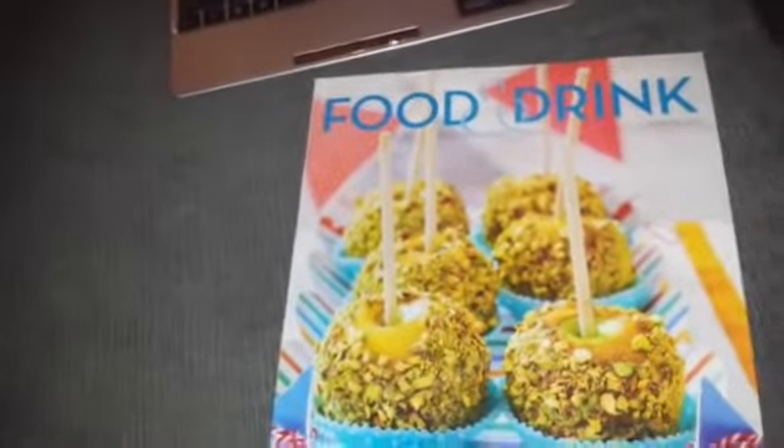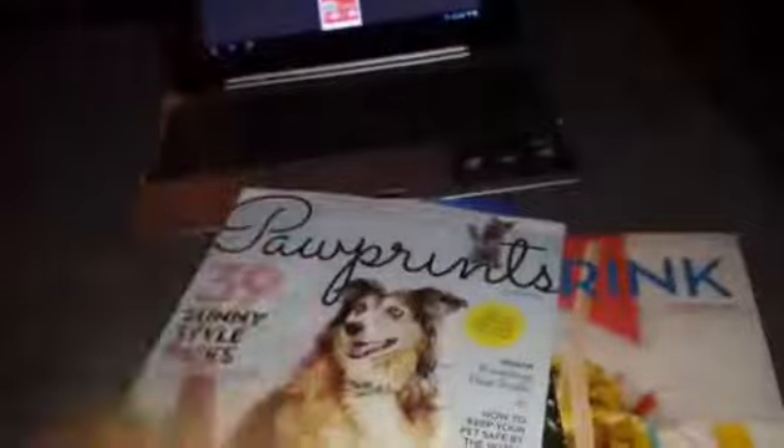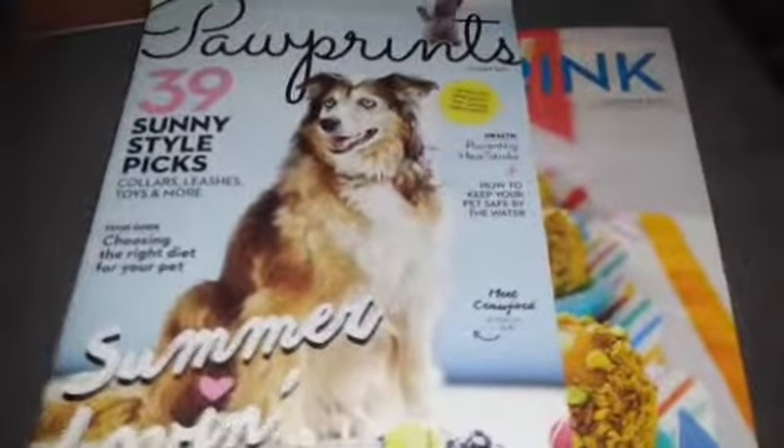It has summer recipes, barbecue recipes, and drink recipes — it's fantastic. There's also an Ontario travel guide for 2015 covering wine country Ontario and regional attractions. There are paw prints from Chatelaine and a lot of other great stuff. But the main reason for my video is because there are really good coupons inside.